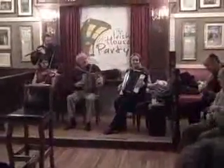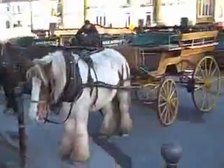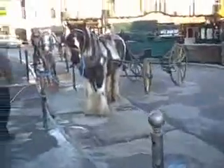Welcome to Ireland. Here we are at the center.